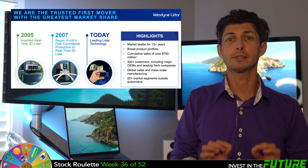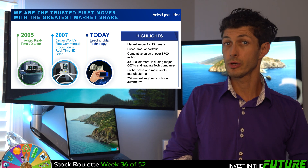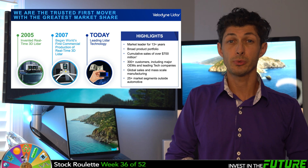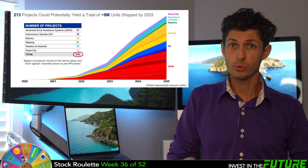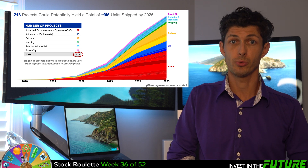As mentioned before, they have the greatest market share in this space. With over 13 years of experience, they have 700 million worth of sales and over 300 business customers. They currently have 213 projects totaling 9 million units to sell by 2025.